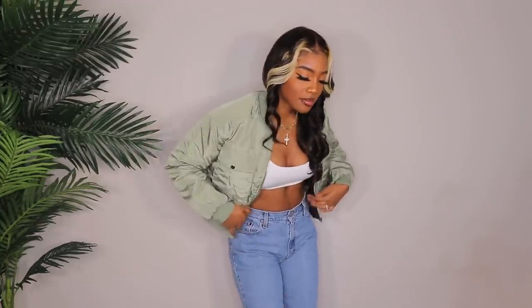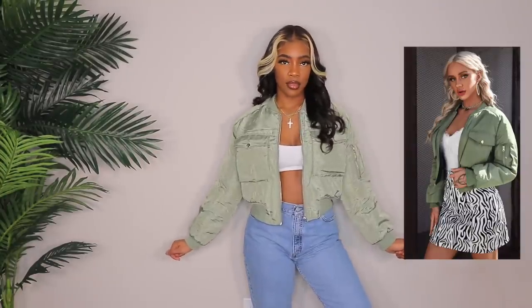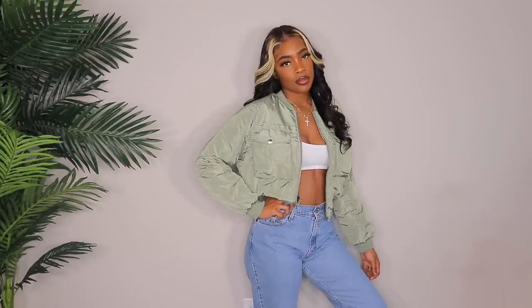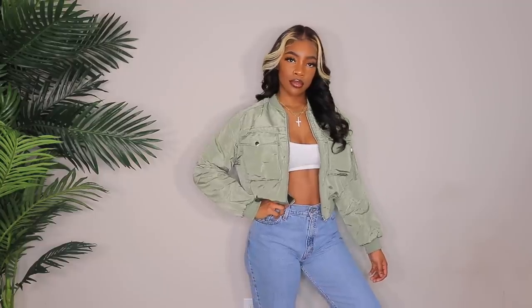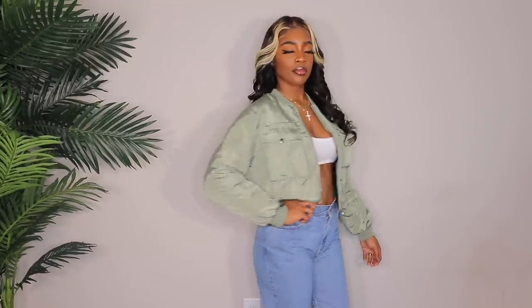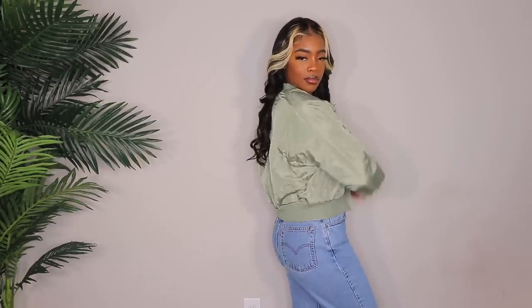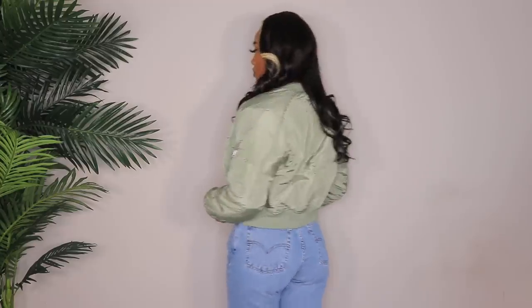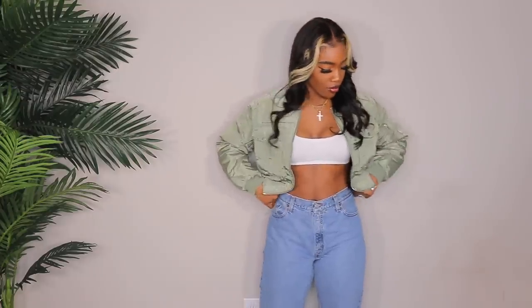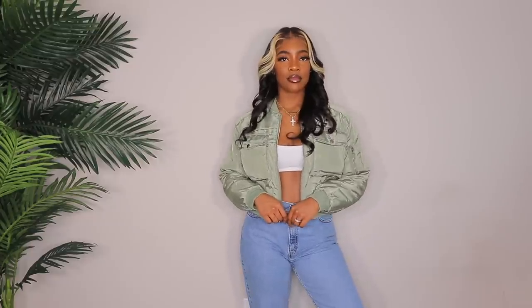Next up we have a bomber jacket, and this is probably my favorite piece in this entire video. A lot of people were asking, 'girl, you ain't got no sage in my last video?' You guys know I was obsessed with this color last fall. I still do love it, but I haven't seen it much. When I saw this jacket I was like, it's mine, I need it, I want it. I got this in a size large and as you can see it fits really, really cute. I definitely could have gotten a medium — I kind of want more of a cropped look, but this still fits really, really cute. This is definitely my favorite item in today's video. This is such a vibe. I cannot wait to wear this.